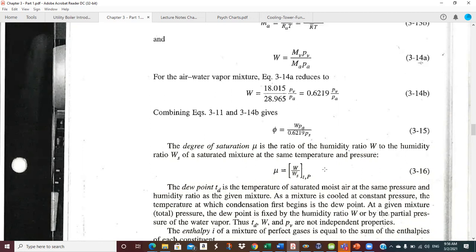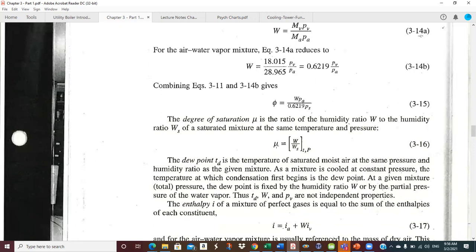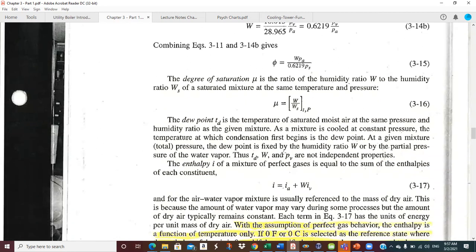The degree of saturation μ is another psychrometric parameter — it's the humidity ratio of your air divided by what the humidity ratio would be at saturation (100% RH) at the same temperature and total pressure. I've seen it defined many times, but I don't often use it. We use W and φ all the time, though.